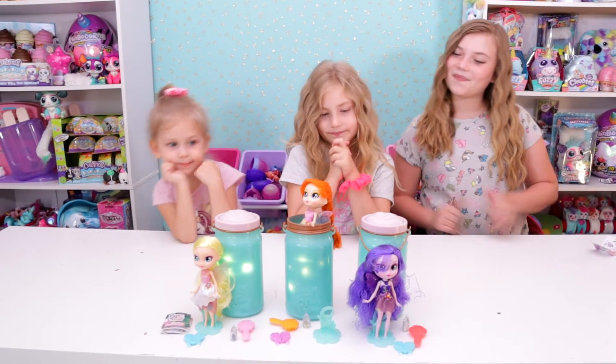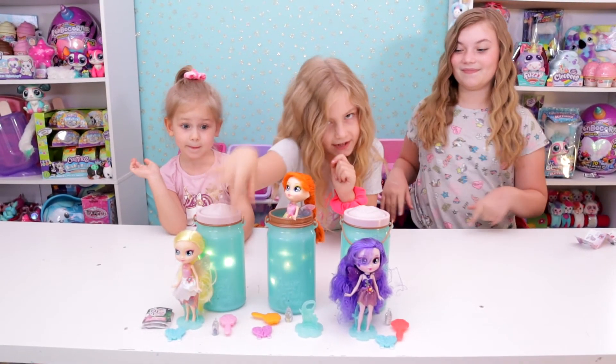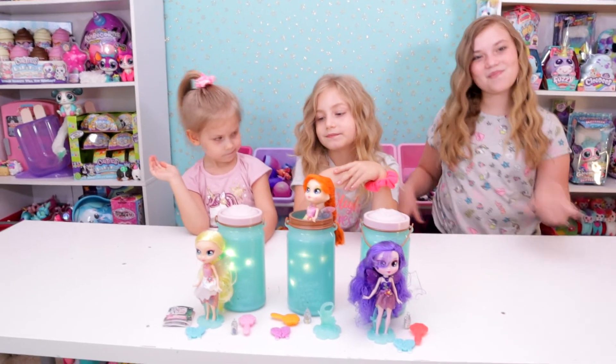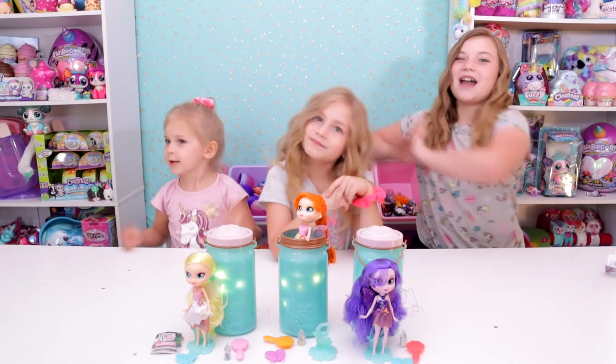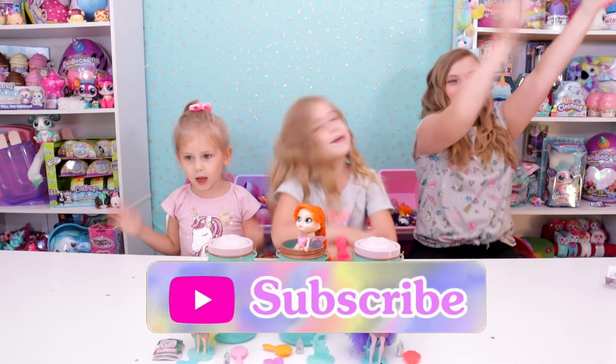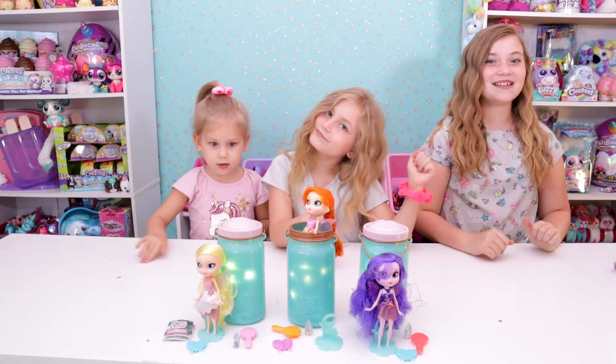So if you haven't collected these yet, we definitely vote yes on this one. These are new in the store so we'll have some time to collect them. We hope you guys like this video - give it a big thumbs up, subscribe, and go comment on our Instagram at Toy Capades with which one of these is your favorite. We will see you guys next time. Bye!